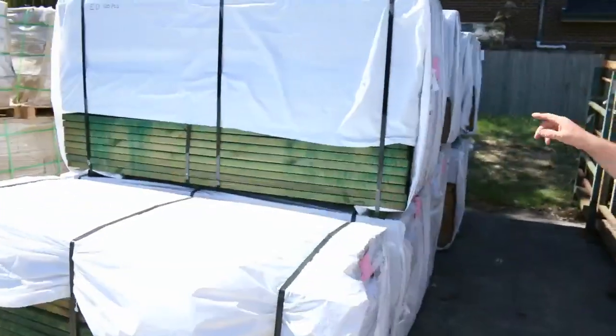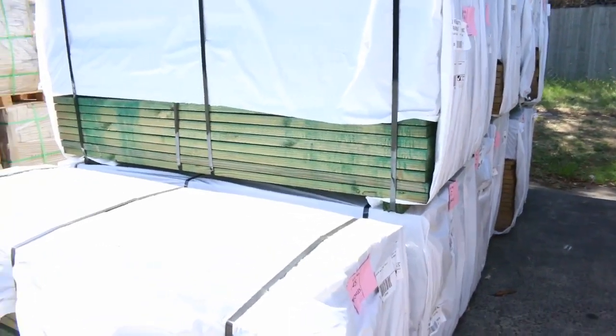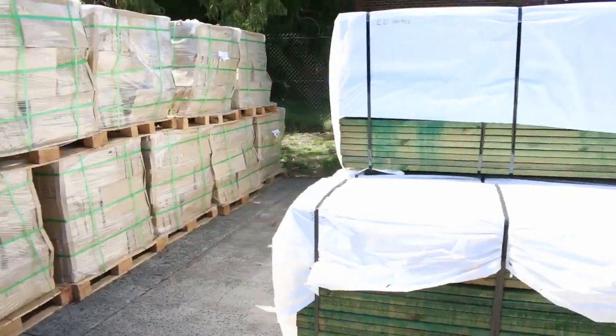We've got some structural 140 by 35 treated pine — great for little staircases, small decks and landings. We've got a tonne of that in, in 1.8 meter lengths as well.